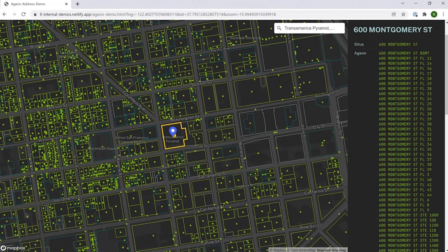We've seen how secondary addresses can be valuable when you've got a single building with multiple floors or suites. But let's look at some other examples where secondary addresses can add value to the underlying parcel data.